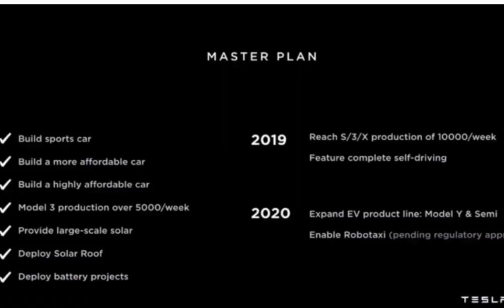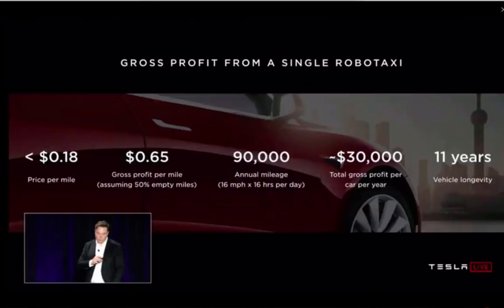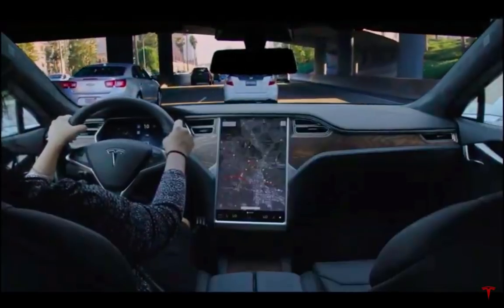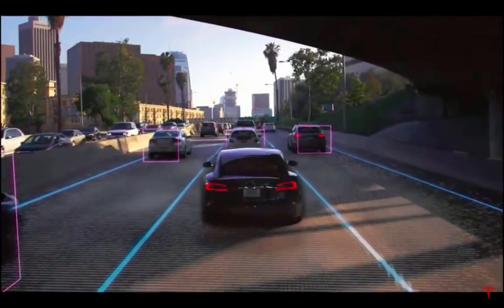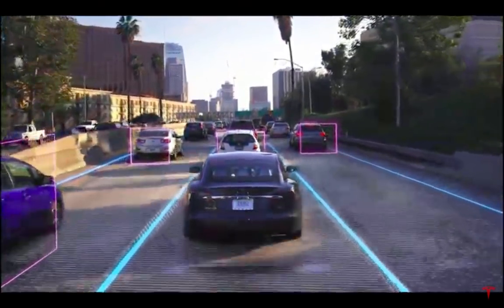The RoboTaxi app is going to be activated pending regulation. Elon Musk talks about a profit of $30,000 a year per car that has a life expectancy of 11 years on the road — probably up to around 90,000 miles a year. Tesla can basically have their own fleet of cars used only for the RoboTaxi, or your Tesla, equipped with this chip, can be used as a RoboTaxi. That is an incredible paradigm shift in the automotive industry.